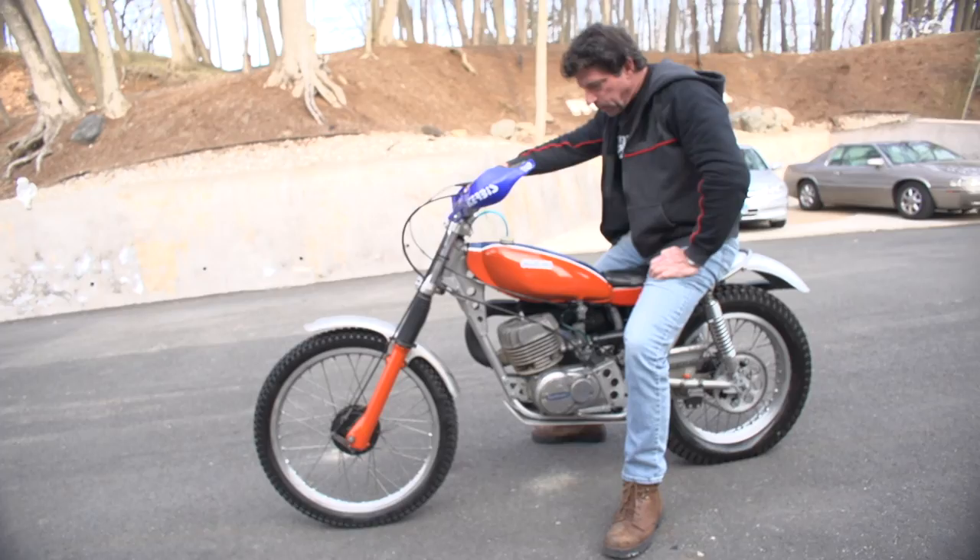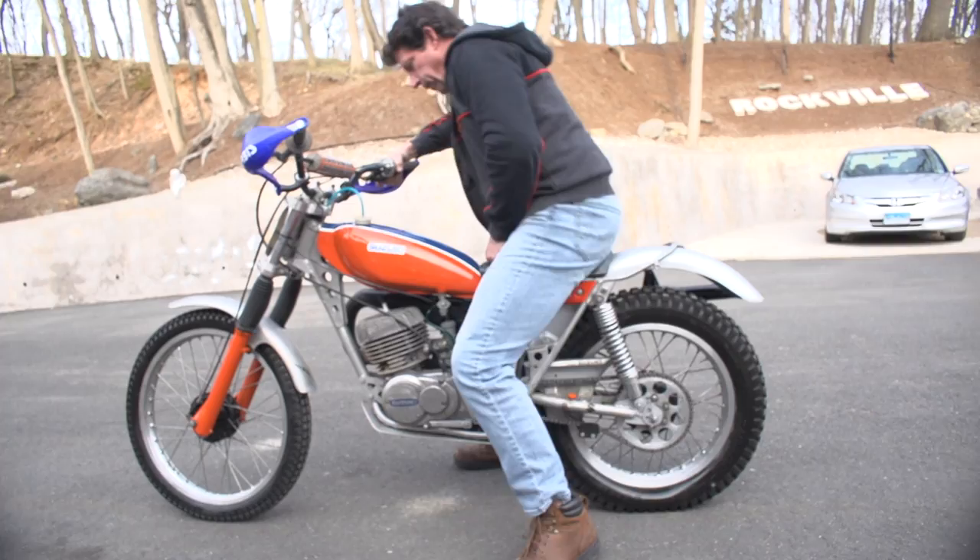Hi, this is Ken Kaplan from the New England Motorcycle Museum, and I'm proud to be representing this absolutely gorgeous Suzuki Classic 1975 RL250. It's a two-stroke, 250cc trials bike.